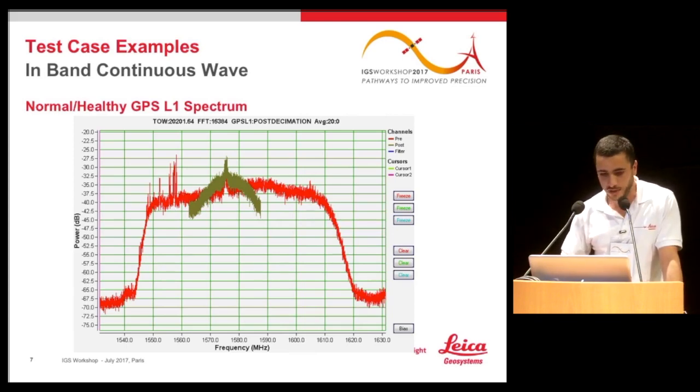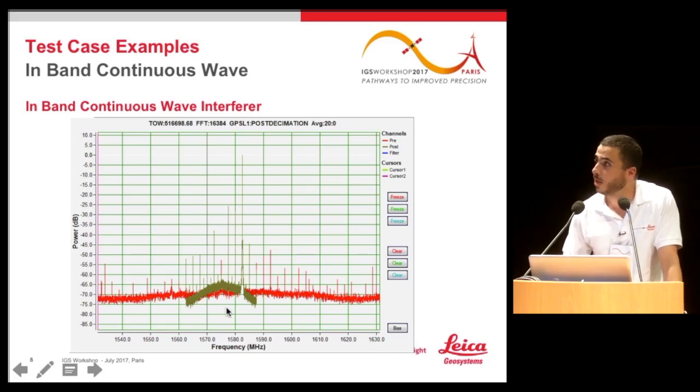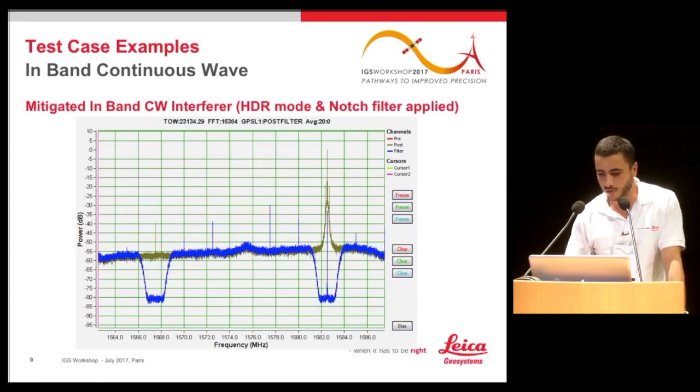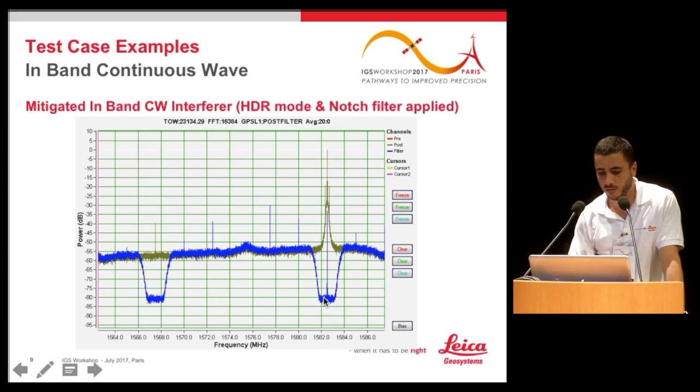In the presence of an in-band continuous wave interferer, we can see a peak close to the GPS L1 band with much higher power than the GPS L1 signal itself. To mitigate it, we apply HDR mode and notch filters. We applied a notch filter, which within a frequency band of interest reduces the power of the interfering signal, while at the same time increasing the power of the signal within the band of interest.